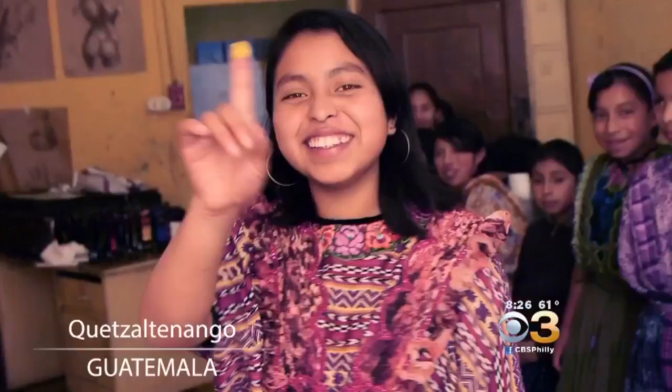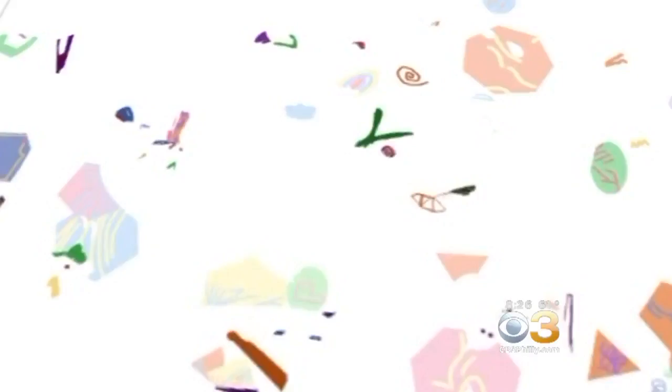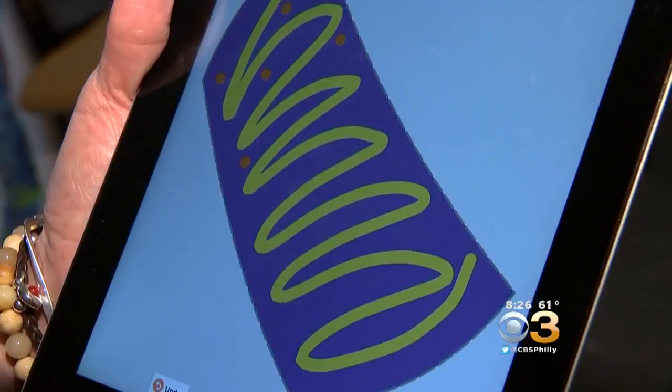Charity work with finger smears has also taken Sullivan around the world. But now her work can travel easier and faster than ever before, as her art transforms from the physical to the digital.